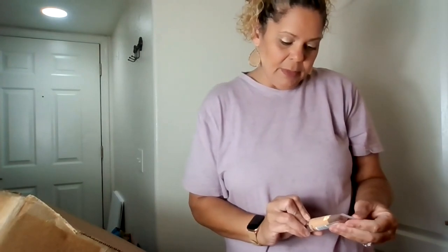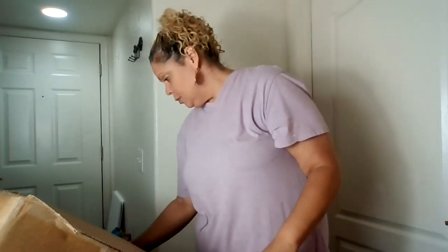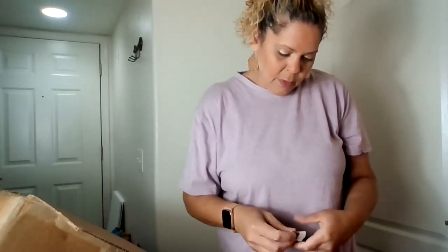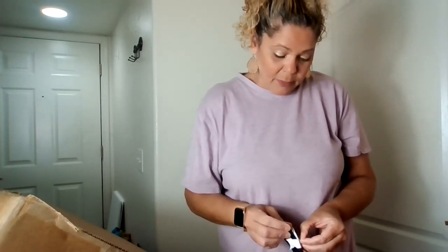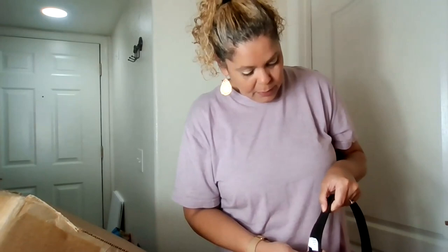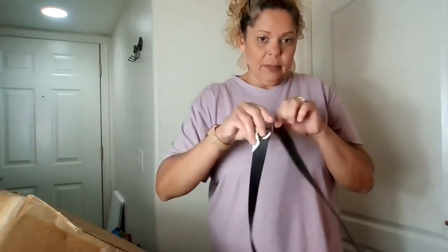Got another one of these Maybelline makeups, but this one's warm nude — the moisturizer foundation. There's so much here. This is from Target — it's a Wild Fable belt, man-made material. Doesn't really say the size, but people need belts.